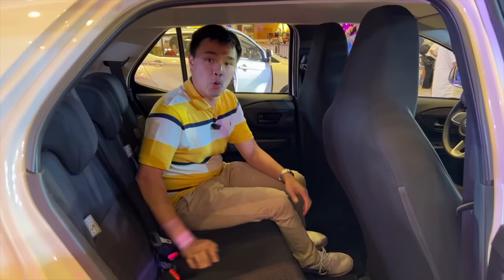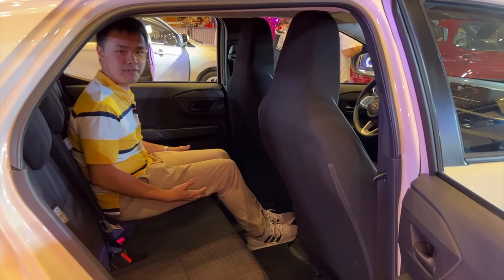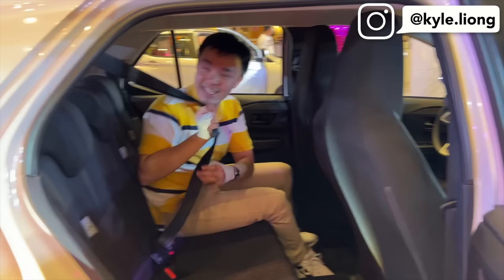One thing worth noting is that the all-new Toyota Wigo is slightly bigger compared to before, and that translates to more space at the second row. The seats feel a little more comfortable with more padding, and there's more room for both legroom and headroom. There's also a center seatbelt that goes all the way from the top.